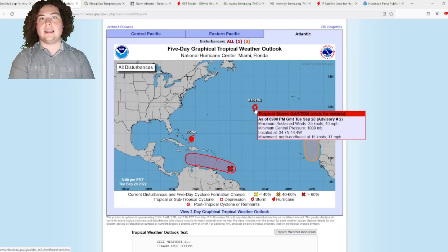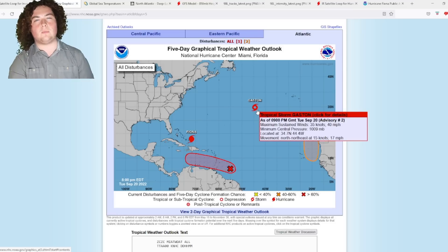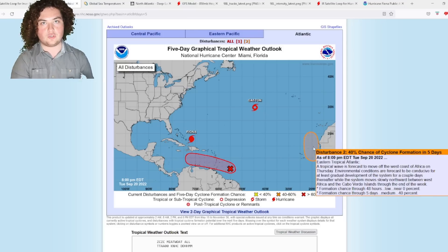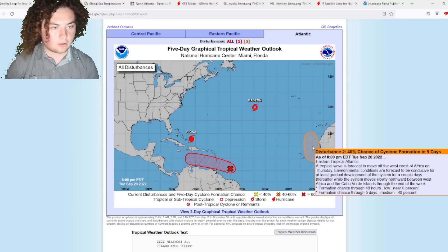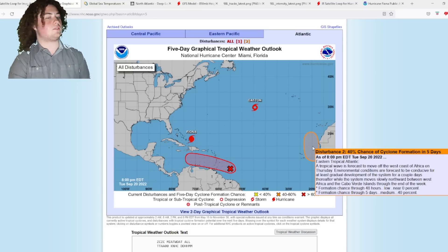Gaston has strengthened but is expected to remain a tropical storm for the next five days, as environmental conditions are not conducive for much further development. There is also an area of interest that jumped from a 20% to a 40% chance of formation. A tropical wave is forecast to move off the west coast of Africa on Thursday — 40% chance of formation in five days, 0% in the next 48 hours since it hasn't moved out to sea yet.